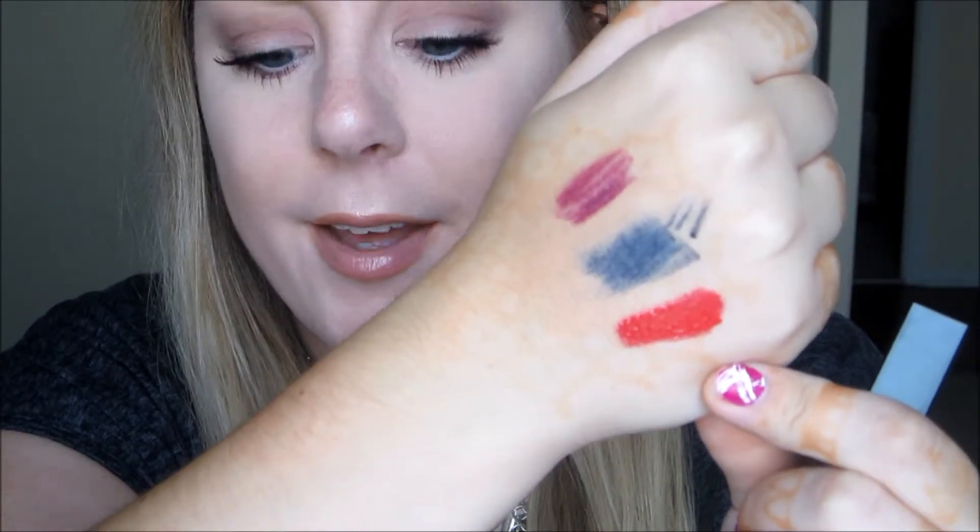It's a pretty opaque gloss and doesn't really seem to have a scent — actually it kind of has a weird, plasticky, not super gross but kind of gross scent to it. Hopefully it wouldn't be too noticeable on the lips. It does have a nice shine to it. So that's what these products look like swatched. That is it for my Ipsy bag — I hope you guys enjoyed it! Don't forget to subscribe so you're notified when new videos come out. I'll see you next time, bye!